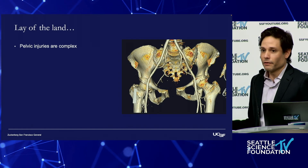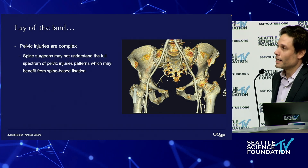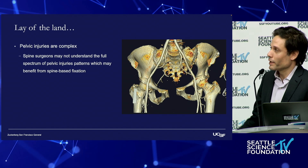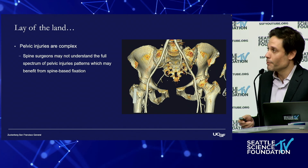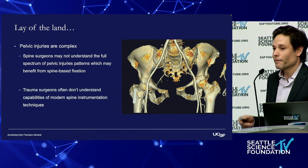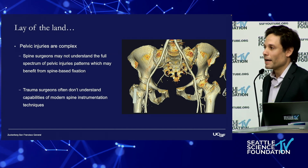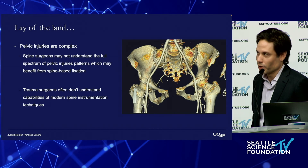In terms of the lay of the land, these pelvic injuries are complex. Some spine surgeons may not fully understand the full spectrum of pelvic ring injuries that can benefit from spinal pelvic fixation. The orthopedic traumatologists are often the gatekeepers for these injuries, but they often don't understand the capabilities of modern spine instrumentation, and their idea of lumbopelvic fixation is really reliant on the historical literature from 20 years ago.